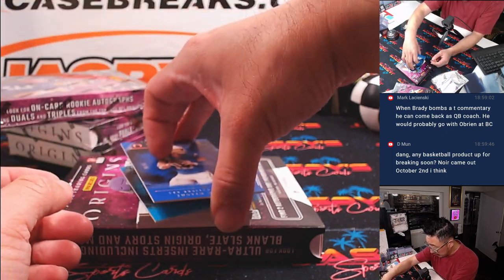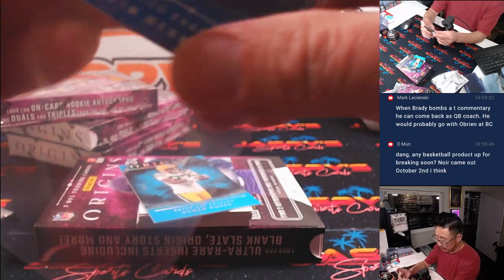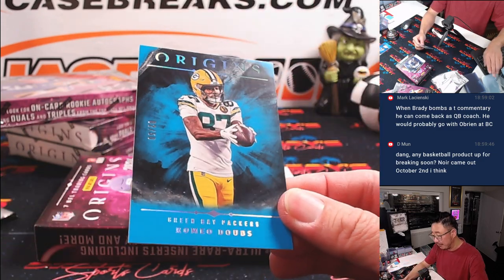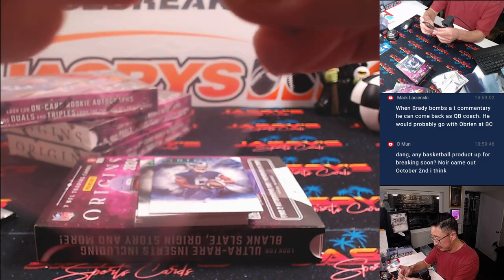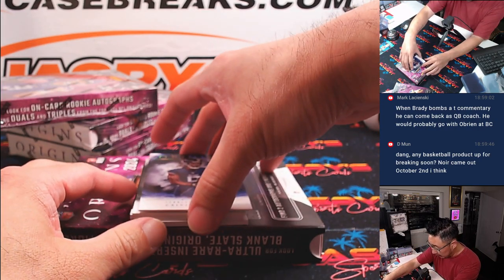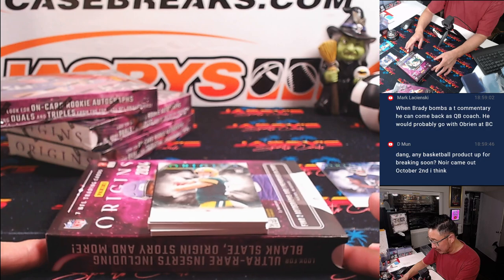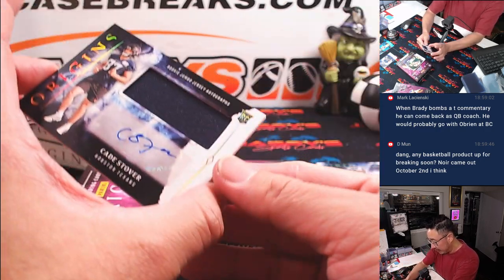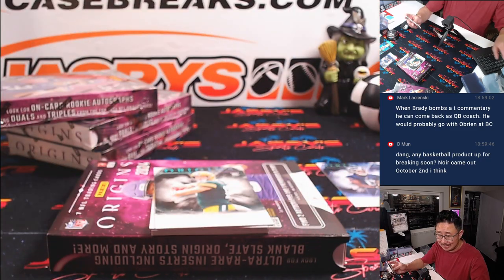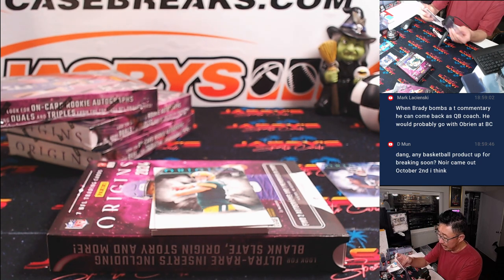There are two on the bottom right here. We've got Justin Herbert, 15 out of 99, for the Chargers — that's for Jerry. There is Romeo Dobbs, 2 out of 50. There are non-numbered base cards, so we will do a randomizer for that and collect them as one lot.